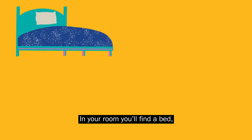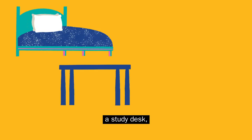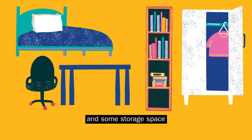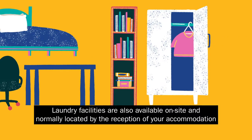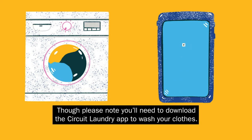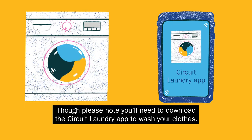In your room you'll find a bed, a study desk, a chair, book space, a wardrobe and some storage space. Laundry facilities are also available on site and normally located by the reception of your accommodation, though please note you'll need to download the Circuit Laundry app to wash your clothes.